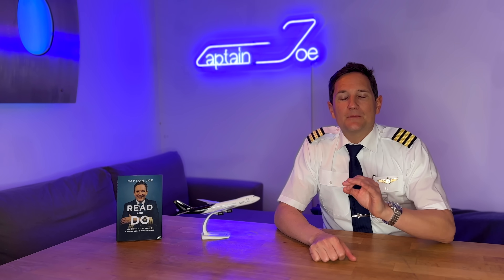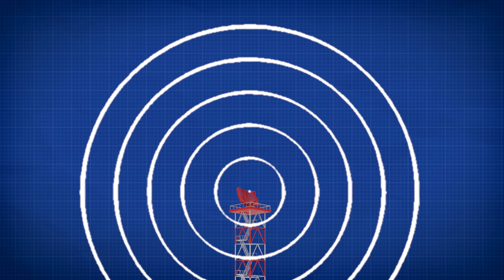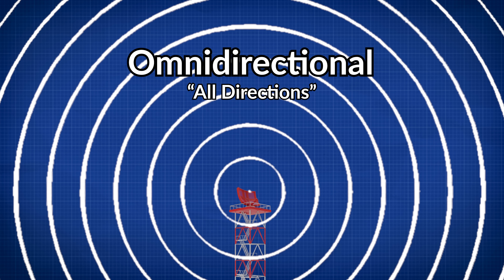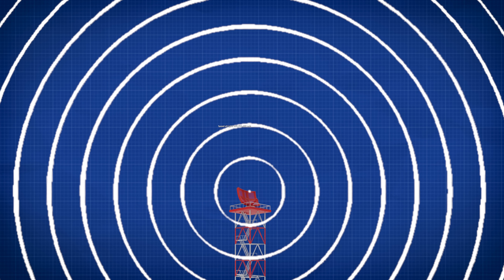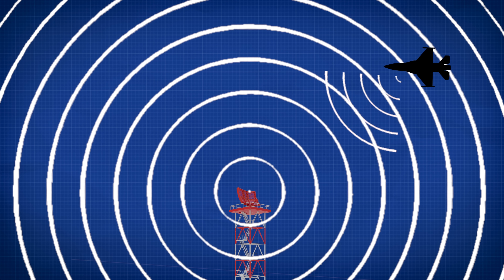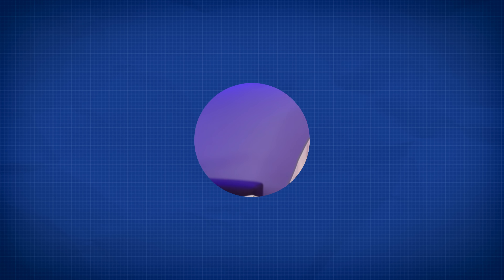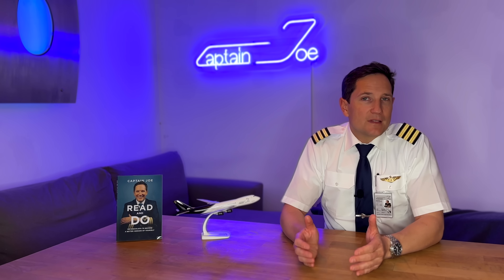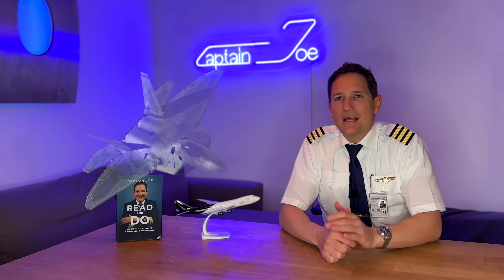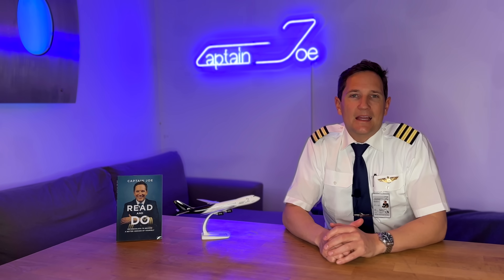Primary radar is based on high frequency electromagnetic pulses which are transmitted omnidirectionally — omni being the Latin word for all directions. These pulses travel at the speed of light in a fairly straight line through space. Once they hit a target, some of the energy is reflected and travels back to the receiver. The reflectivity of a target is based on different aspects like its size, shape, and material. This is the part which stealth aircraft try to reduce as much as possible in order to be invisible to enemy radar.